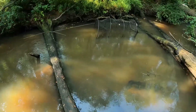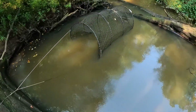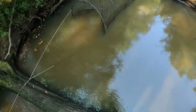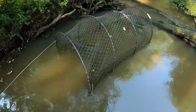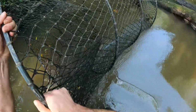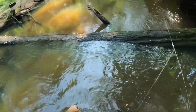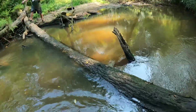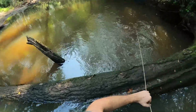Alright guys, so I'm walking up on this trap here. This one is a shallower set than I typically do, but they can still work, so we'll see if we have anything in here. Usually shallow ones like this are good for small turtles too, and it'd be neat to get a smaller one. Alright, so we got an empty trap, which happens. I knew when I set this one, the odds were like 70-30 in favor of empty.